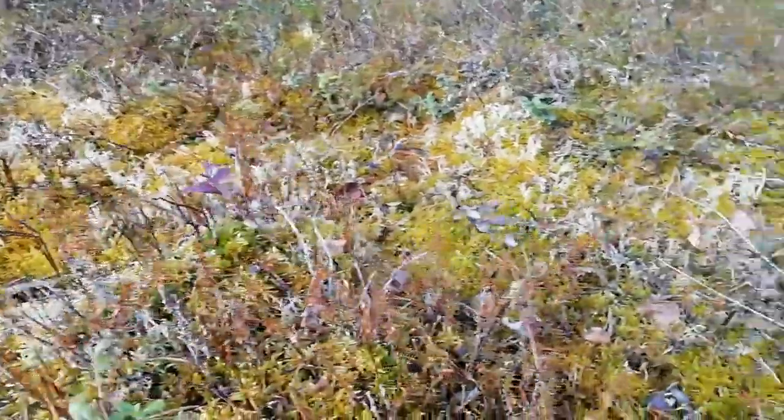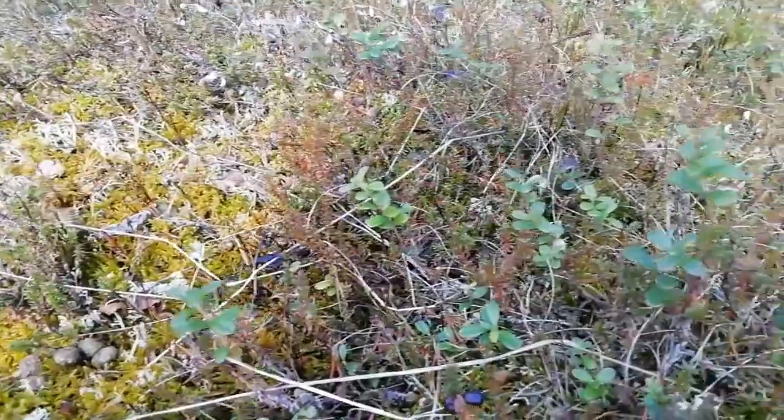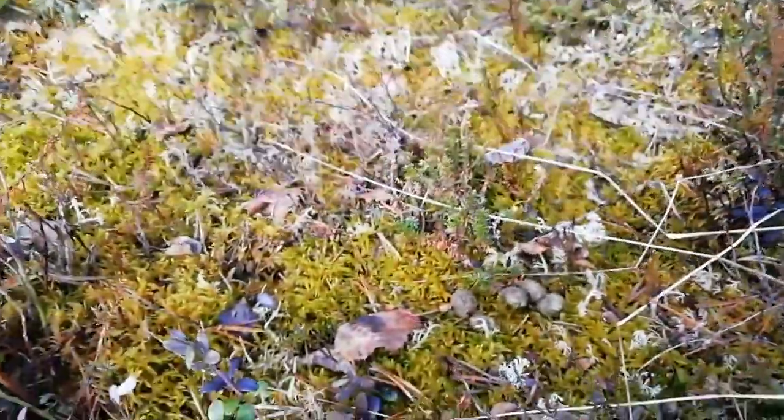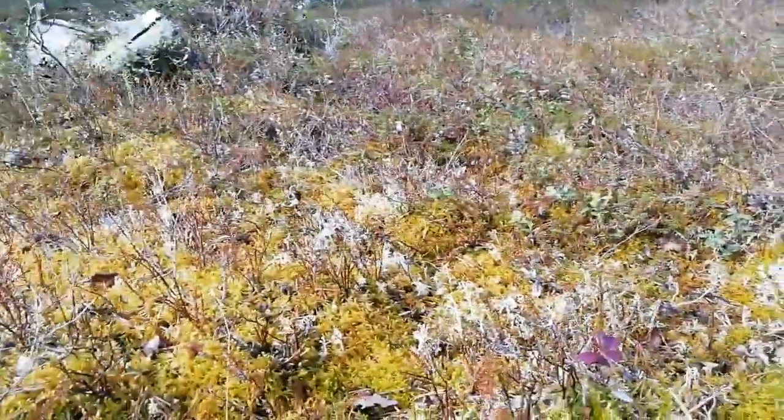The ground layer consists of mosses, lichens, reindeer poo. We have bilberries, lingonberries, a whole host of different berries.